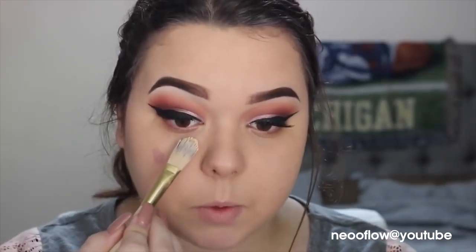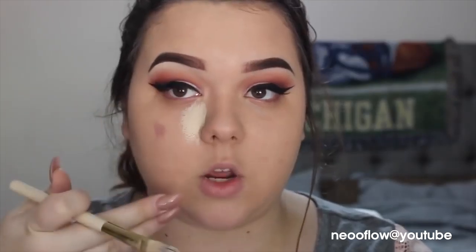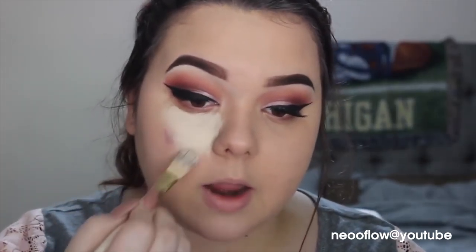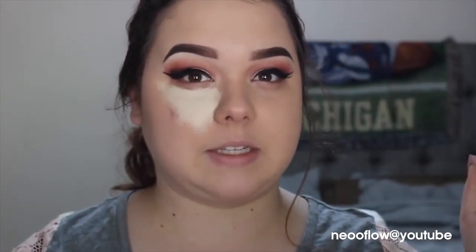I'm going to take it on this brush and start dragging it straight down by my nose, next to my nose, and bring it out in a triangle formation. Now in a lot of contour videos you'll see people bringing the highlight all the way back here, but because my face is round, I find that bringing it back widens my face. Keeping it more centered brings everything in versus expanding it, if that makes sense.